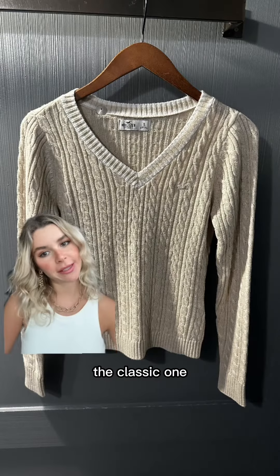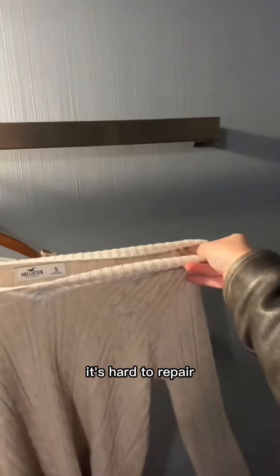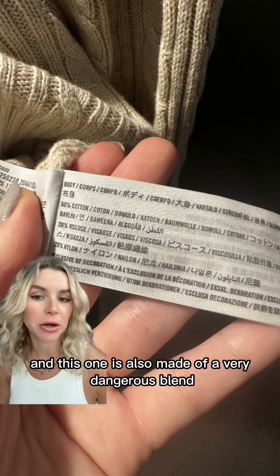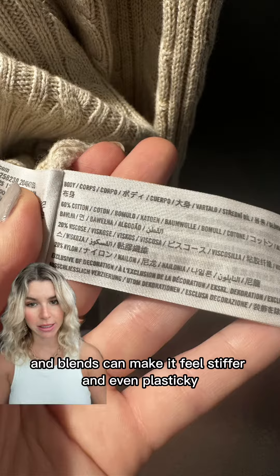Jumper number three — the classic one. Can you see how much it stretches? If a jumper is stretched around the neck, it's hard to repair. And this one is also made of a very dangerous blend. Lower quality fibers and blends can make it feel stiffer and even plasticky.